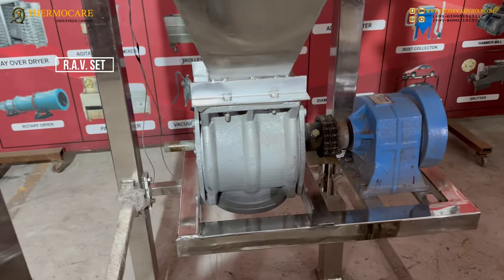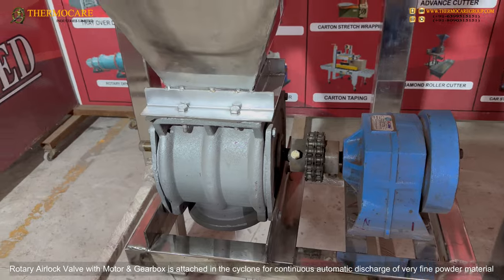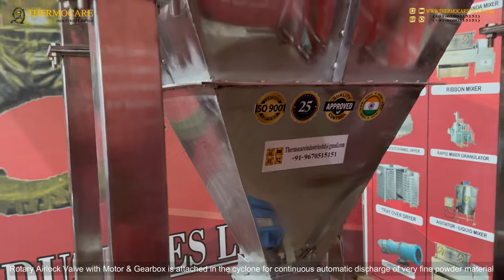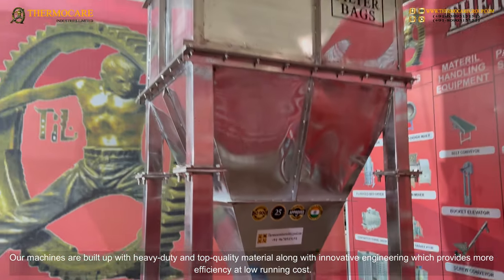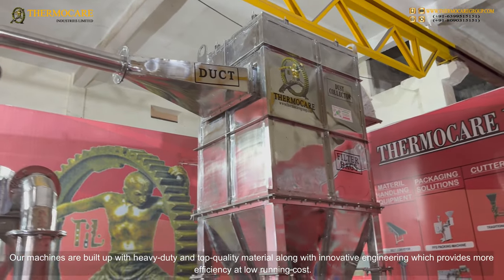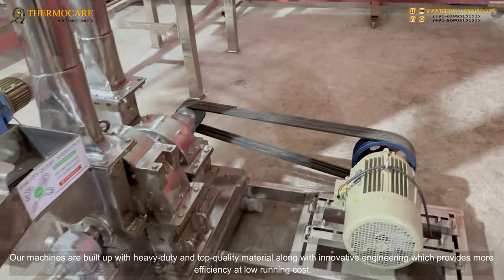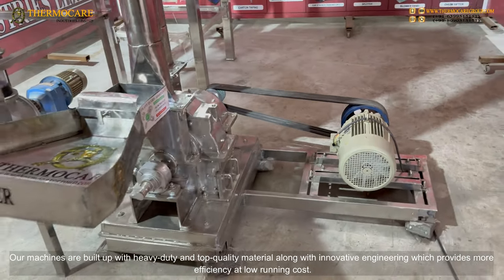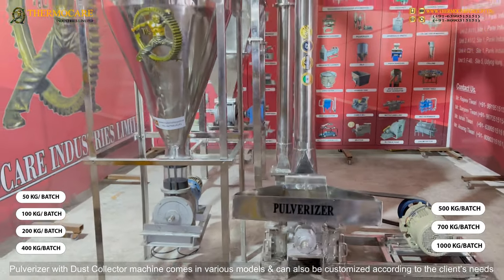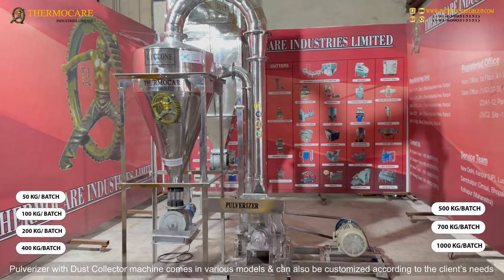A rotary airlock valve (RAV) with motor and gearbox is attached in the cyclone for continuous automatic discharge of very fine powder material. Our machines are built with heavy-duty and top-quality material along with innovative engineering, which provides more efficiency at low running cost. The pulverizer with dust collector machine comes in various models and can also be customized according to the client's needs.